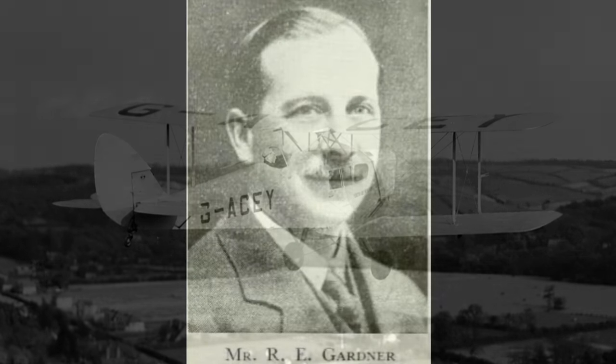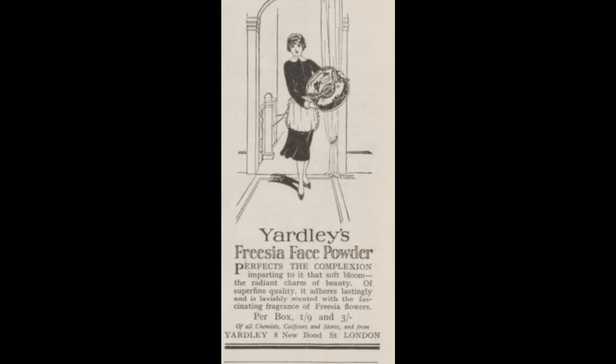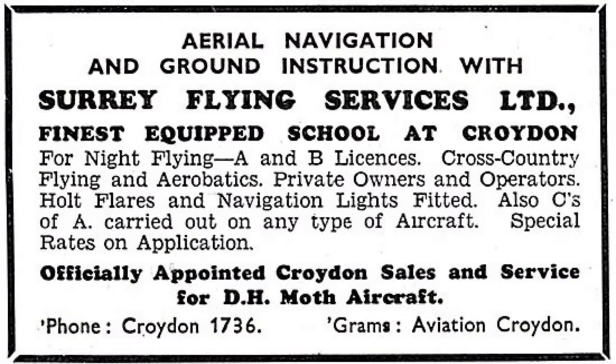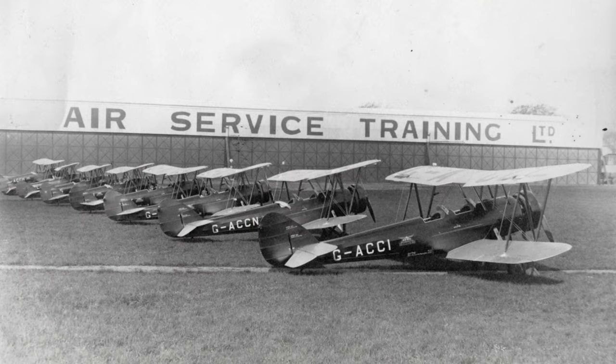A month later, in May 1933, Richard Exton Gardner, who with his family lived at Overhill in Warlingham a couple of miles south of Hamsey Green, purchased several fields from Hamsey Green Farm. The Gardner family had owned Yardley Cosmetics and after public flotation in 1920 remained majority shareholder. Richard Gardner did not fly, but his two sons did. Charles, the elder son, learned to fly in a Moth at Surrey Flying Services at Croydon in 1931, and the younger son Richard learned to fly at Hamble in 1933. To avoid confusion with his father, Richard Junior was generally known as Jimmy — I shall do likewise for this film.